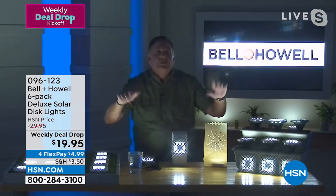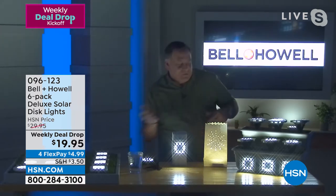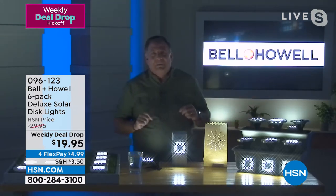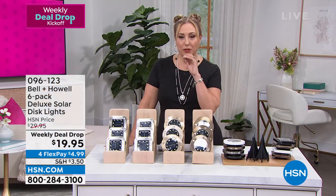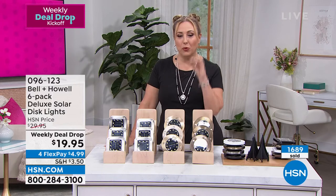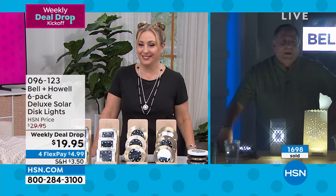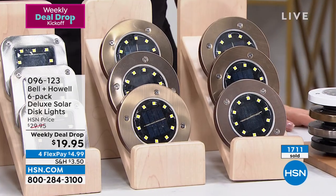So many different ways to use these — coasters, luminaries, pathways. As Helen said, the one mistake is buying only one set, especially at today's price. Helen asks Lou to guess the most popular shape and color. Lou guesses: round, bronze. He gets it right! His producer confirms Lou did not cheat. Round in bronze is the most popular by a big margin.